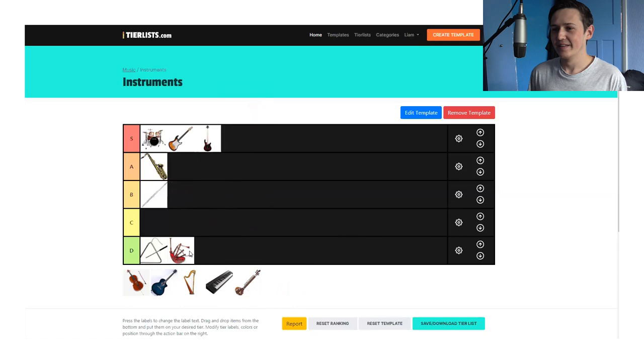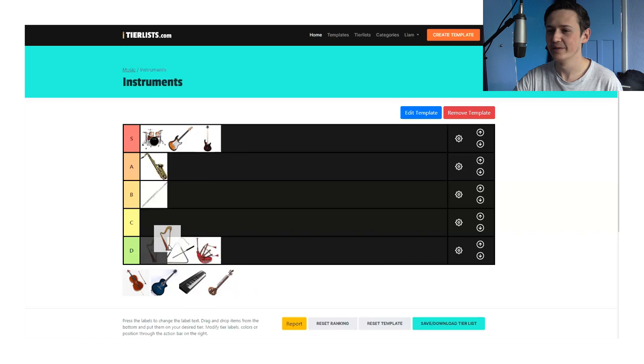The harp. That's going D as well? That's a pretty hard one to play. You must admit it sounds better than bagpipes and is a lot more difficult than the triangle. Could go in C, I suppose. We haven't got anything in C yet, so we'll let harp have C.